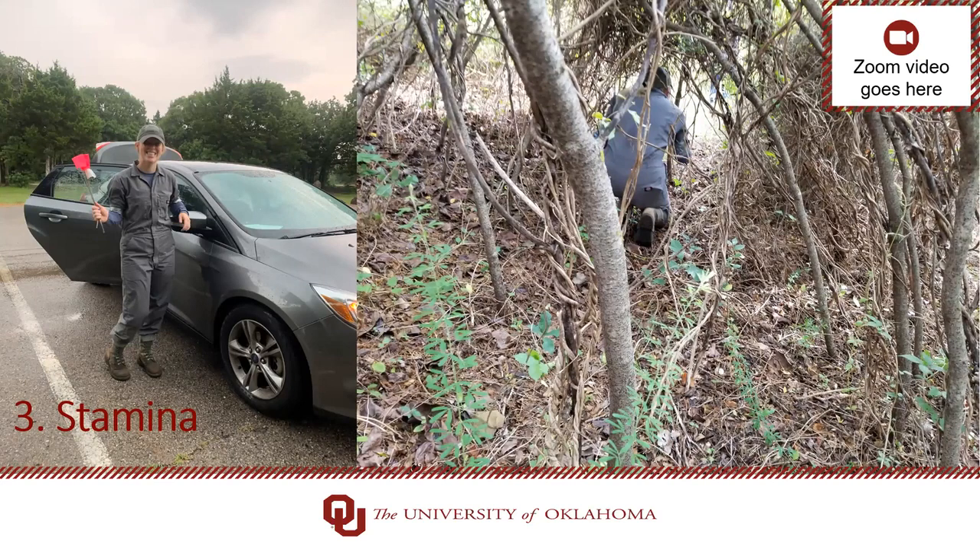The next thing all good tick collectors must have is stamina. The average temperature at Arcadia Lake this summer was 82°F with highs around 97°F and an average relative humidity of 70%. We collected ticks from 7am to 1pm, making for extremely long, hot days. Unexpected thunderstorms would roll in and we'd have to gather all our materials and run back to the car, which could be miles away. As temperatures climbed, setting CO2 traps got more exhausting. We even lost a few volunteers to heat-related illness. Snacks and water are definitely encouraged for all days in the field.